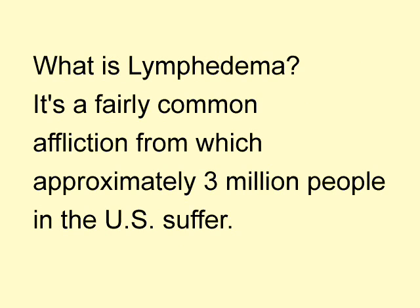What is lymphedema? It is a fairly common affliction from which approximately 3 million people in the U.S. suffer. It often develops after a patient has radiation treatments or surgery for cancer. The most common are breast, bladder, prostate, and uterine cancer. It may also develop after treatment for melanoma and lymphoma, or be the result of deep vein thrombosis or trauma.